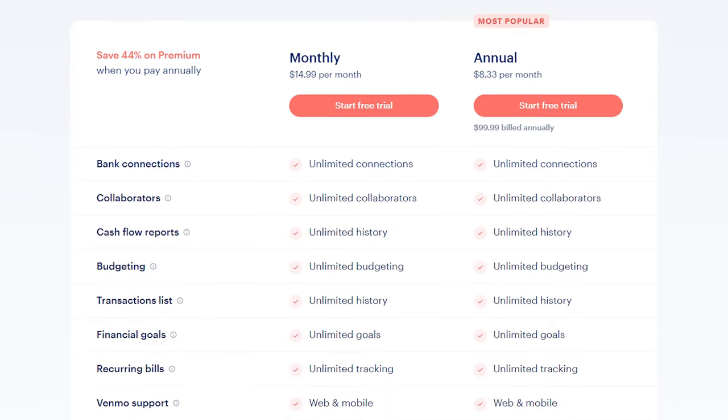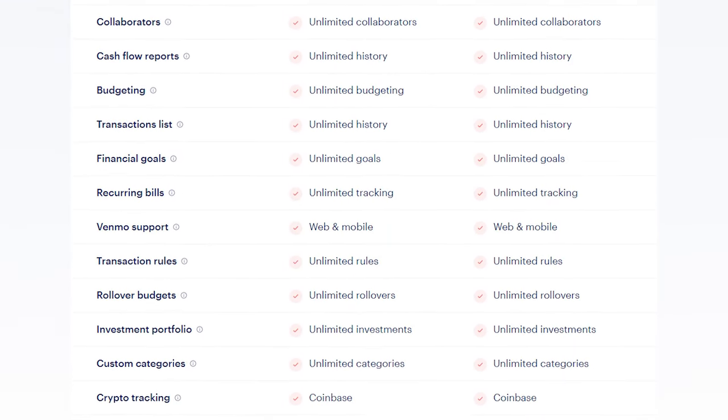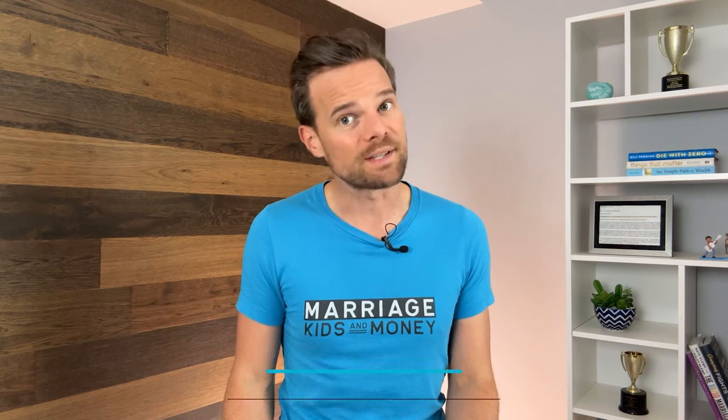Monarch Money is a paid platform. You have two options: pay a monthly subscription of $14.99 or pay a yearly subscription of $99. What does that subscription get you? Well, first of all, Monarch Money promises not to sell your data — and quite honestly, that's pretty huge. The subscription charge also guarantees an ad-free experience, and Monarch Money isn't going to make recommendations for different paid products or credit cards.